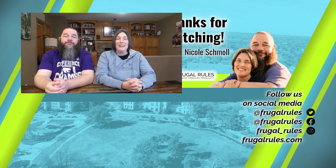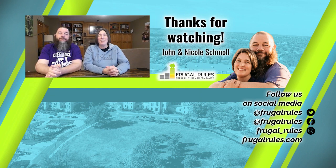Well, that does it for this video. What do you think of the three services? Who would you rank first? Let us know in the comments below. And if you haven't already, don't forget to like, subscribe, and turn on notifications so you can get all our latest news and reviews when they drop. Thanks for watching, and we'll see you in our next video.